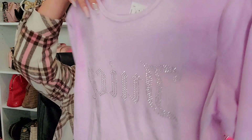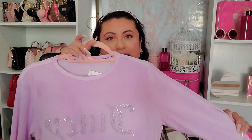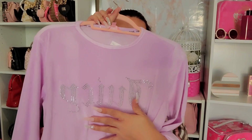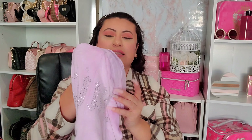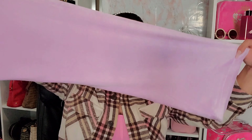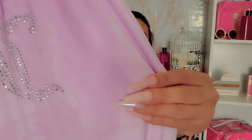I also found a lavender lounge set similar to the ones I found at TJ Maxx. It has 'Juicy' at the front, 'Juicy' on the back of the pants, and the pants are a straight leg all the way through the bottom. It's the velour material — super super soft — and was $19.99.